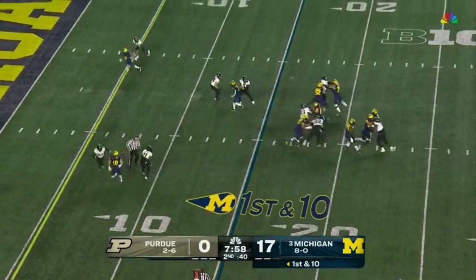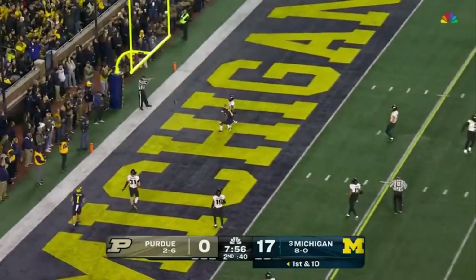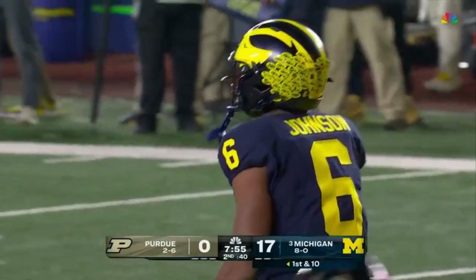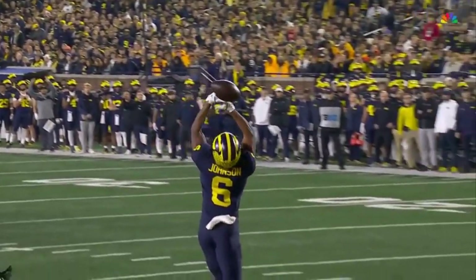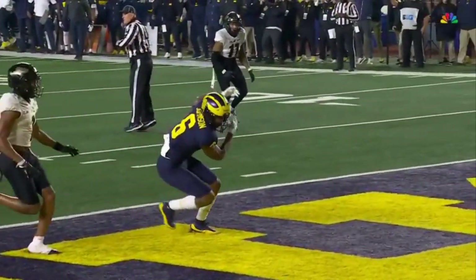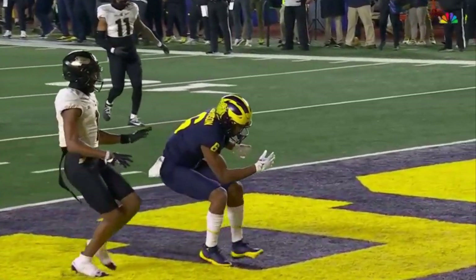Play action — McCarthy lets it fly — incomplete to Cornelius. It also looks like Johnson may have jumped too early and tried to catch it on the way back down, and it just went through his hands.